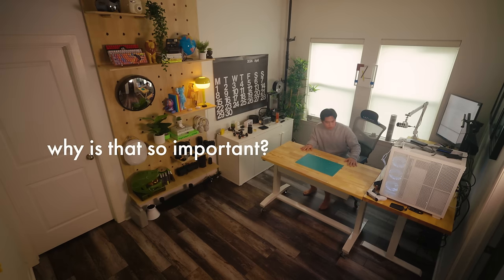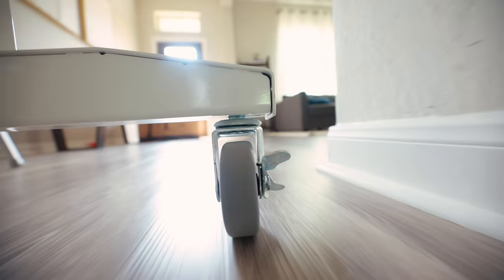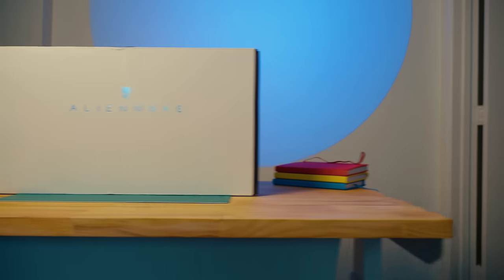Why is that so important? Well, I can move it around the room to create more space, set up different talking head shots, get better top-down angles. I can move this around almost anywhere in my house, and since I make tech videos, it's the perfect desk for showcasing products like today's sponsor of this video.